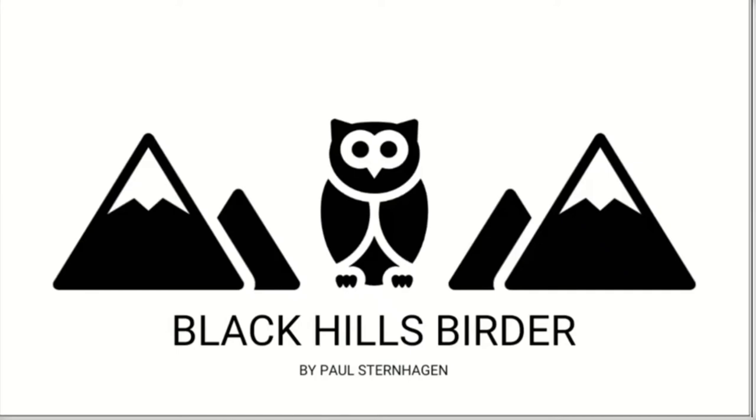Hello, everyone. Today, we will be discussing the rapid life of the Rufus Hummingbird.